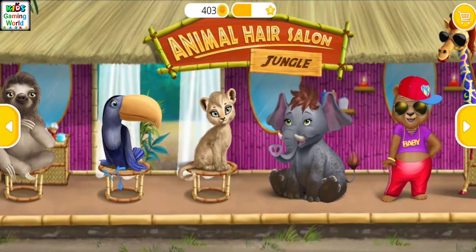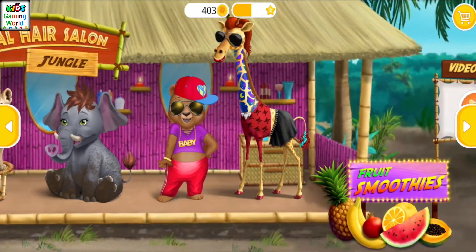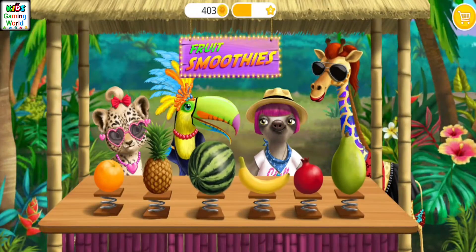Let's have some fun! Hey, let's make some smoothies!